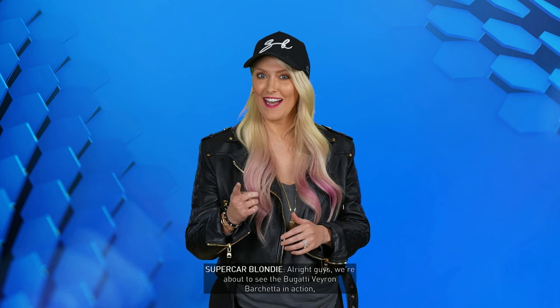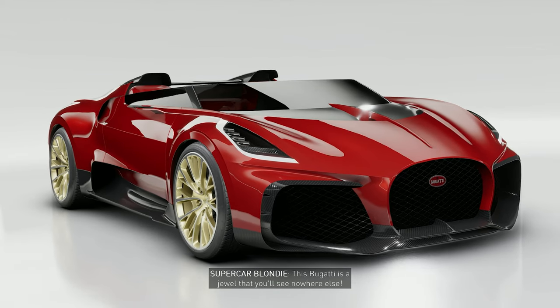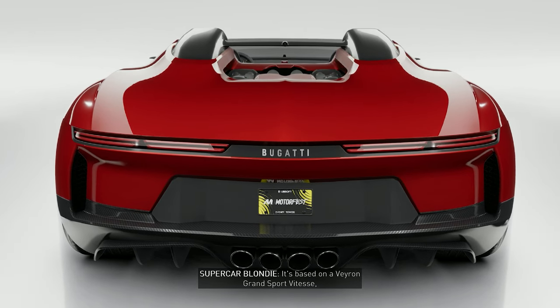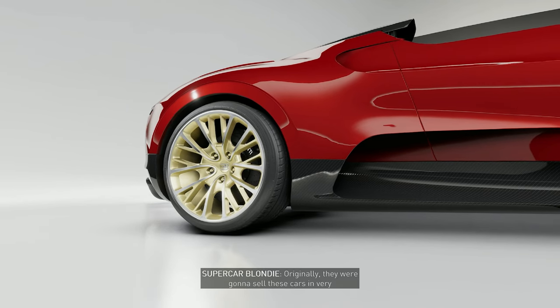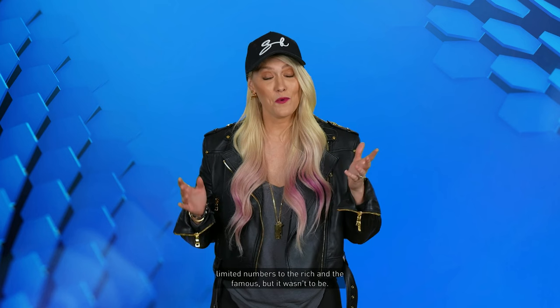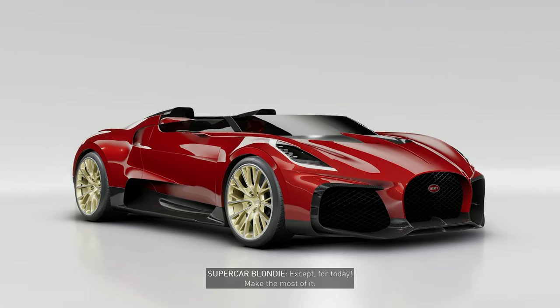We're about to see the Bugatti Veyron Barchetta in action, and you don't want to miss one bit of it. This Bugatti is a jewel that you'll see nowhere else. It's based on a Veyron Grand Sport Vitesse with even more of a cool factor. Originally, they were going to sell this car in very limited numbers to the rich and the famous, but it wasn't to be. So now there's only one in the world, and it lives in our dreams — except for today. Make the most of it.